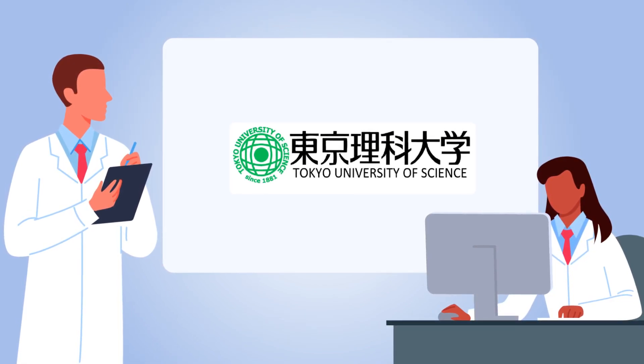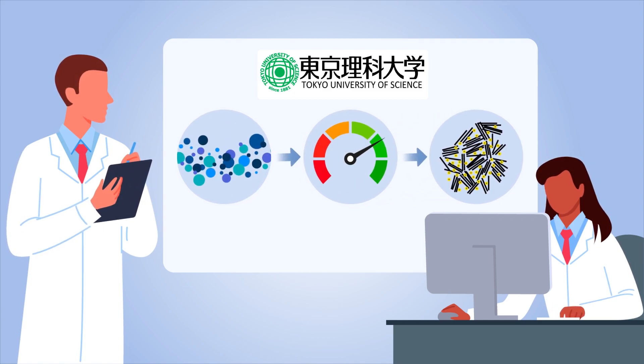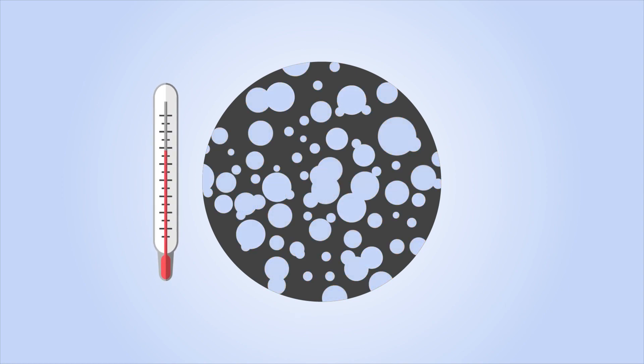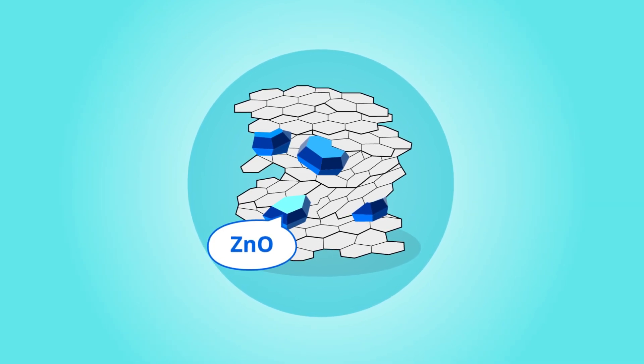The researchers investigated a strategy for boosting hard carbon's performance using inorganic compounds. They utilized zinc oxide and calcium carbonate nanoparticles as templates during the synthesis of hard carbon. This led to the formation of nanopores within the electrode material, enhancing its ability to hold ion clusters. The zinc oxide template proved to be particularly effective.